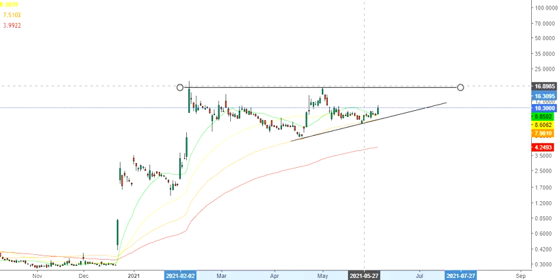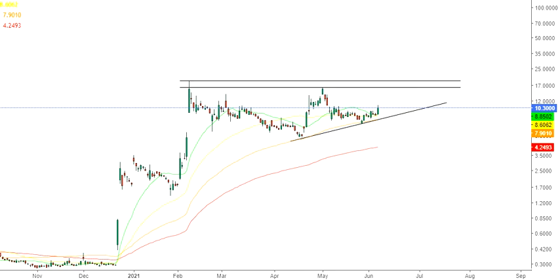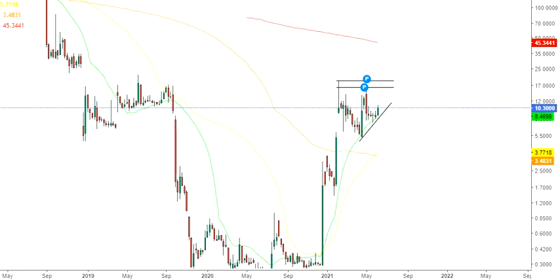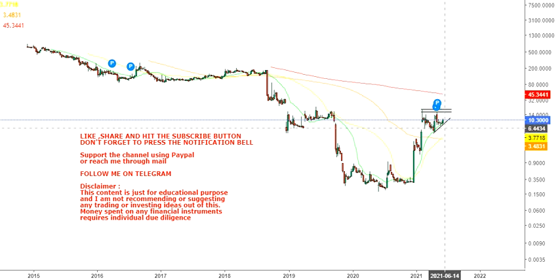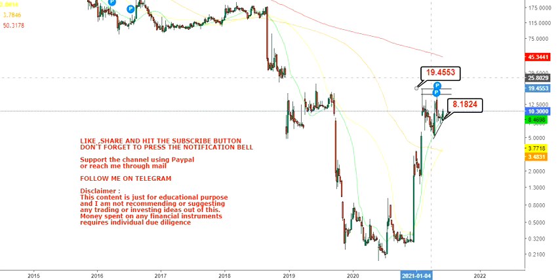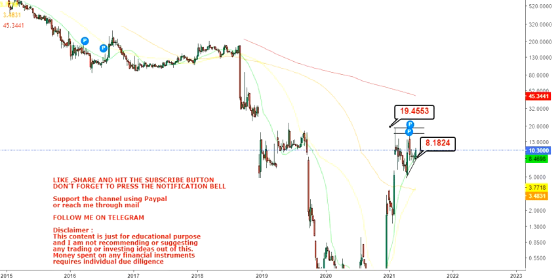The bigger picture is that the stock has been consolidating within a range. Going back to the weekly chart, you have your immediate support at $8.18 — you don't want it going below eight dollars. You have your big resistance at around $19 to $20, specifically at $18.70, which is somewhere near $19.